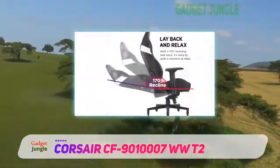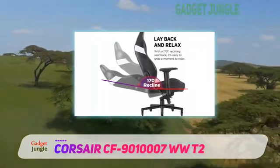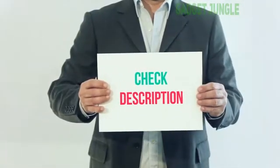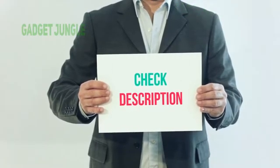Overall, we really enjoyed this chair, but it doesn't quite beat the Secret Lab or Noble chairs to the top spot. I've included the product link in the description — check it out for more information and the latest price.